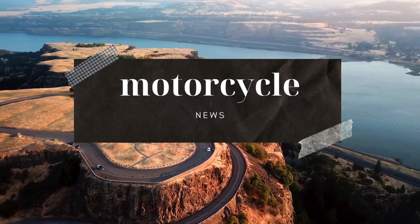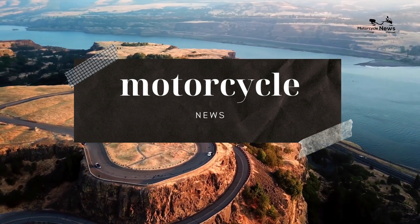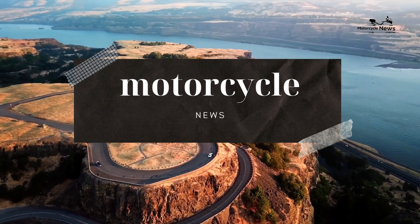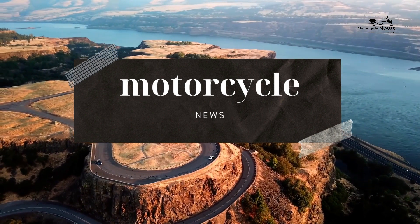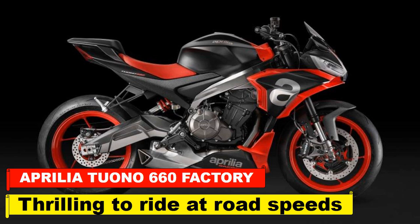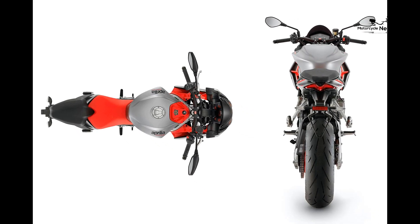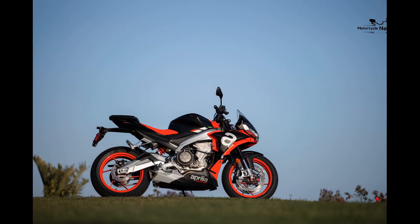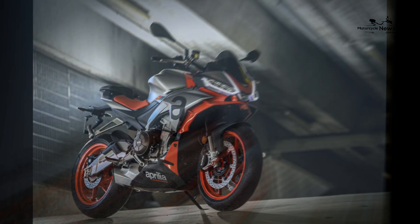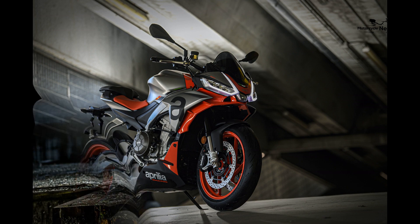The Aprilia Tuono 660 Factory 2022 on review: thrilling to ride at road speeds. The Aprilia Tuono 660 Factory takes what you think you know about sports nakeds, crumples it up and throws it in the general waste. At a smidge off 99 brake horsepower, it's no super naked powerhouse, and its chassis and electronics hardly reinvent the wheel.